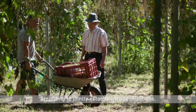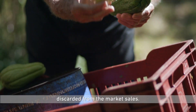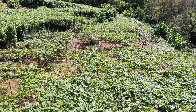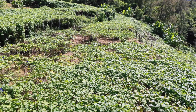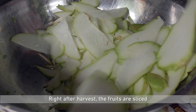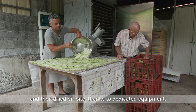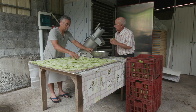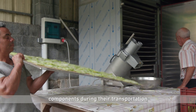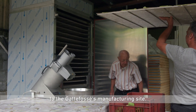According to jointly established specifications, Gattefossé only uses the fruits discarded from the market sales. Right after the harvest, the fruits are sliced and then dried on site, thanks to dedicated equipment. This step is essential to preserve the quality of the vegetable components during their transportation to Gattefossé's manufacturing site.